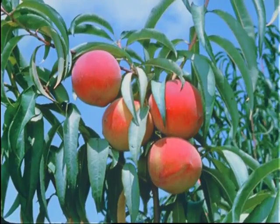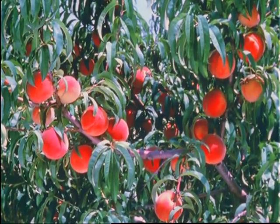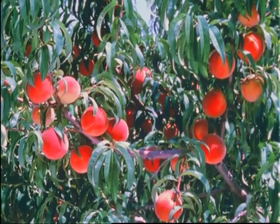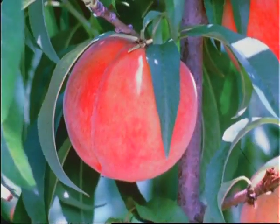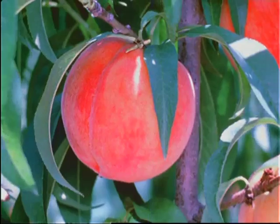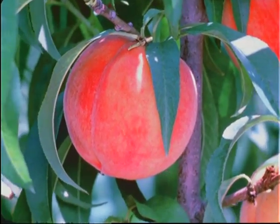Broiled for dinner. And for dessert, there's peach pie, or peaches with ice cream, or sliced peaches, which are good anytime. When you think of peaches, think of South Carolina, where peaches are grown fresh for you.